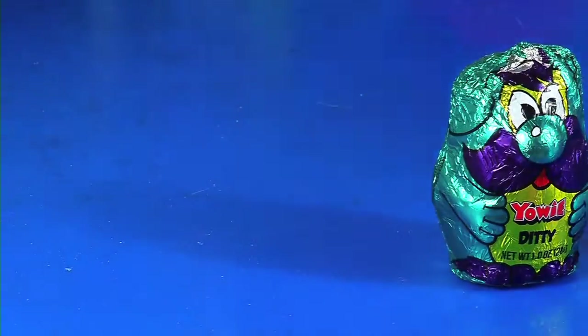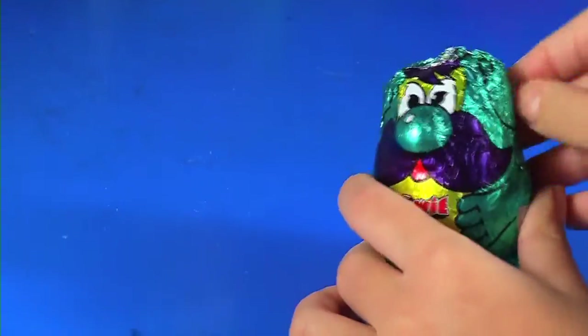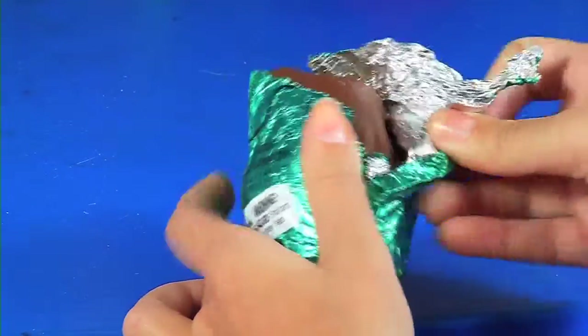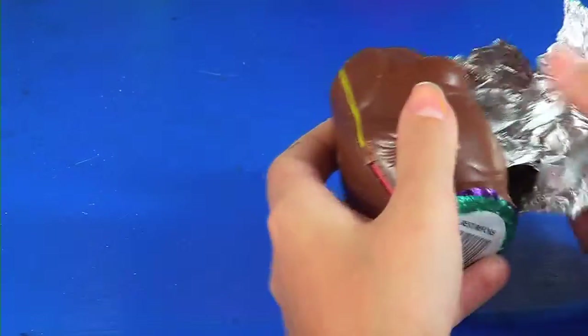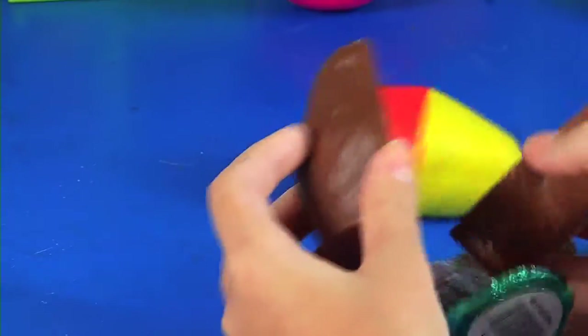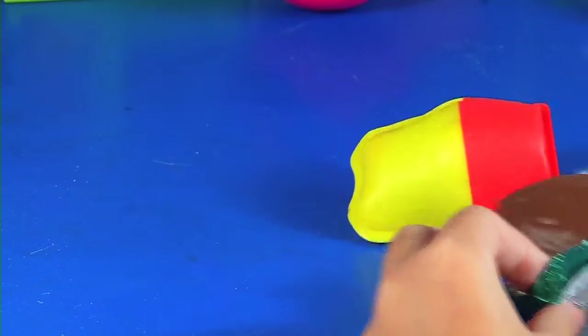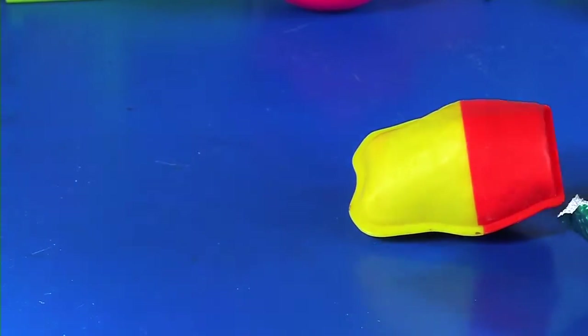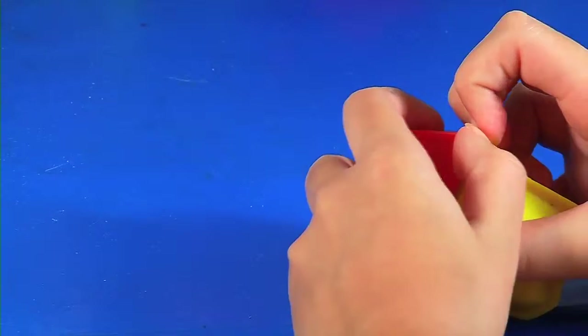Let's take these out of the way. Now let's open this one — yummy milk chocolate! I'm gonna take a bite of this chocolate. It's good! Okay, so let's open the Yowie.